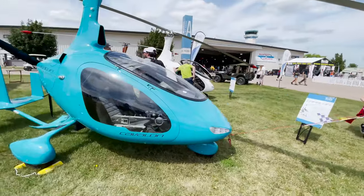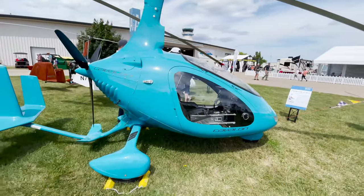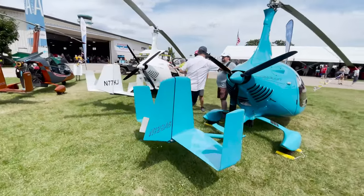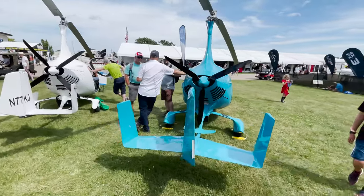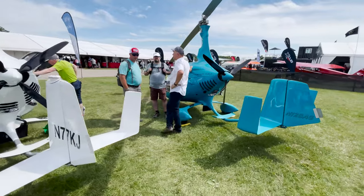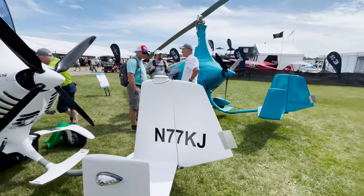How's it doing in the wind? Better — the more the wind, the better, because it makes the rotor spin faster. It's pretty stable in turbulence. That's the number one word that comes out of people's mouths when they get out — that it was very smooth.